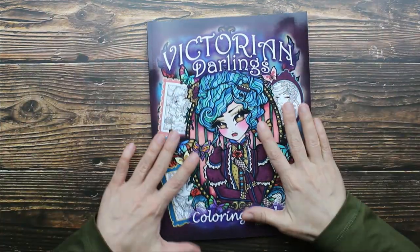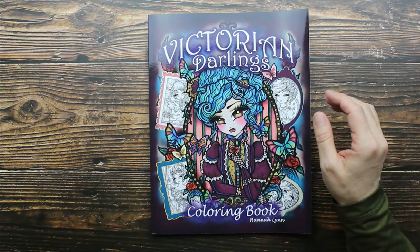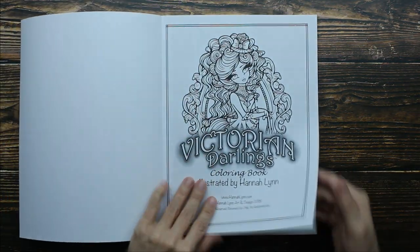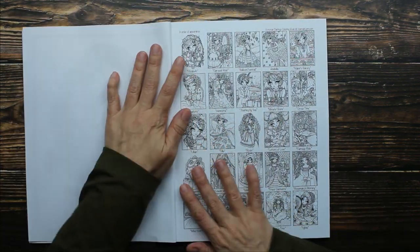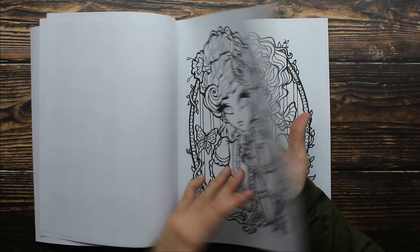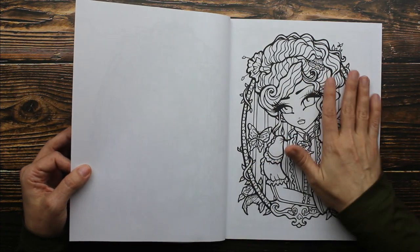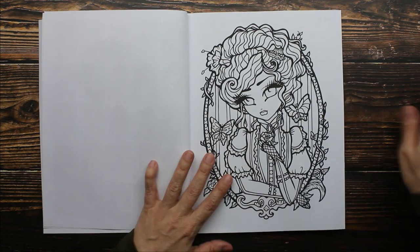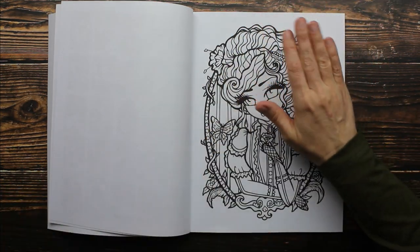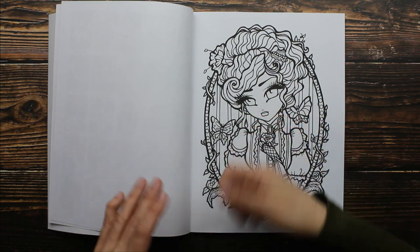The last one is called Victorian Darlings. I love this book — it is so wonderful. I love to read Regency novels, so when I came across this I just had to have it. First, let's talk about the paper — it's not a very thick paper, it's pretty thin. So if you want to use markers, make sure you put a paper in between the pages. It's okay to use markers because the back is blank, so if there's any bleed-through it's no big deal. I like to lay down a base coat — your mid-tone of marker — and then go over that with shadows and highlights once the marker has dried. Make sure your markers are dry before you go over it with pencil colors.